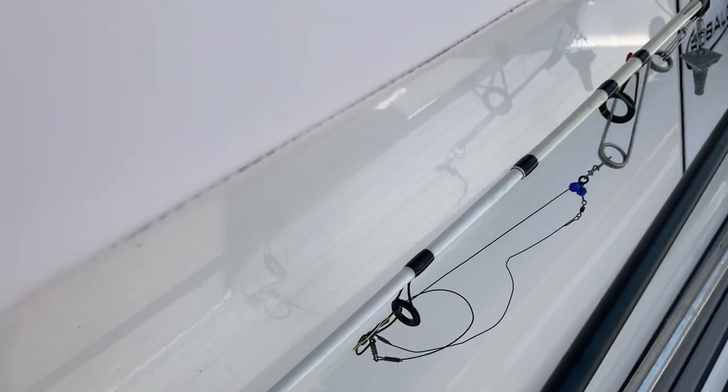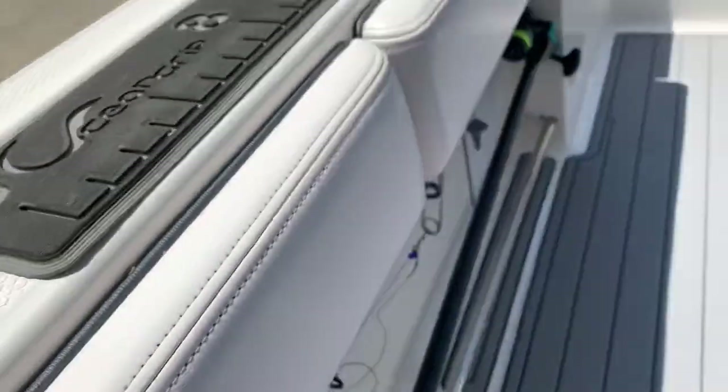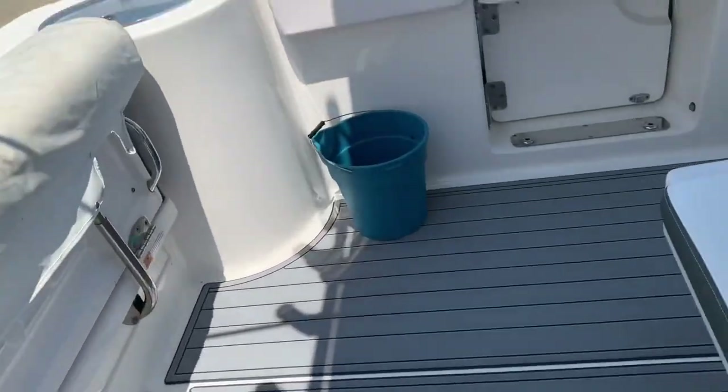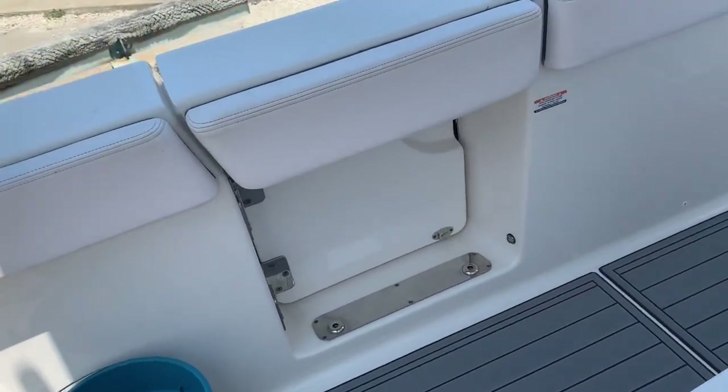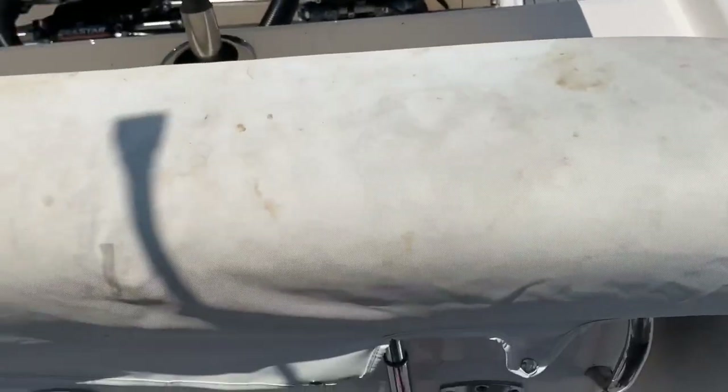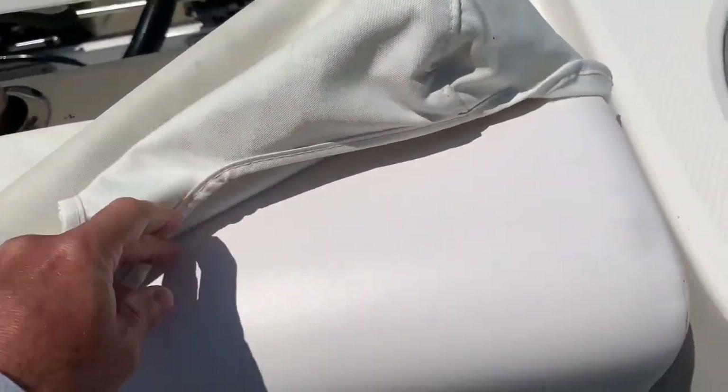There's rod storage here — these are tubed, so this looks like it would fit a 7-foot rod. We also have the tuna door — or dive door, whatever you want to call it — and a big live well back here.